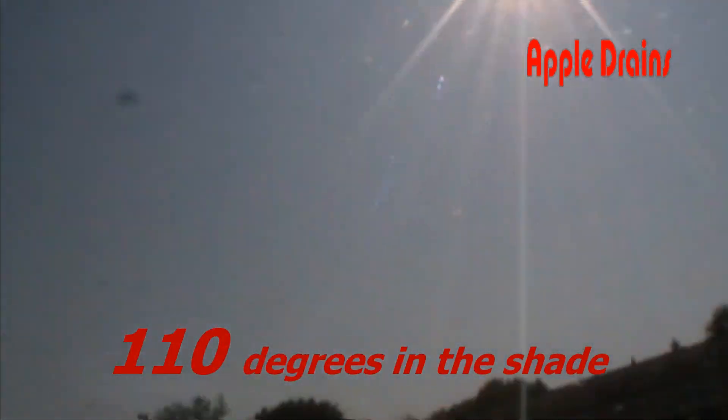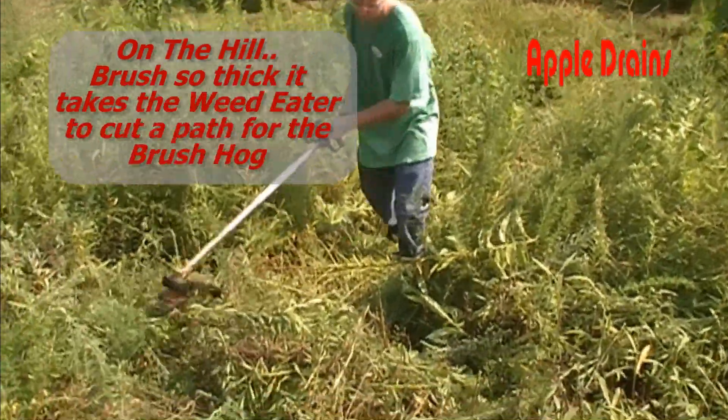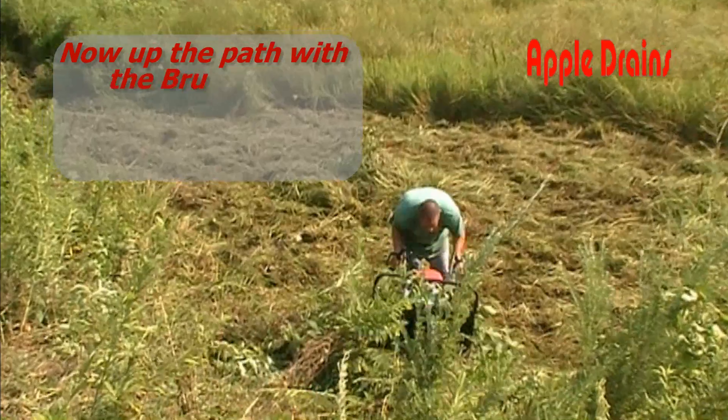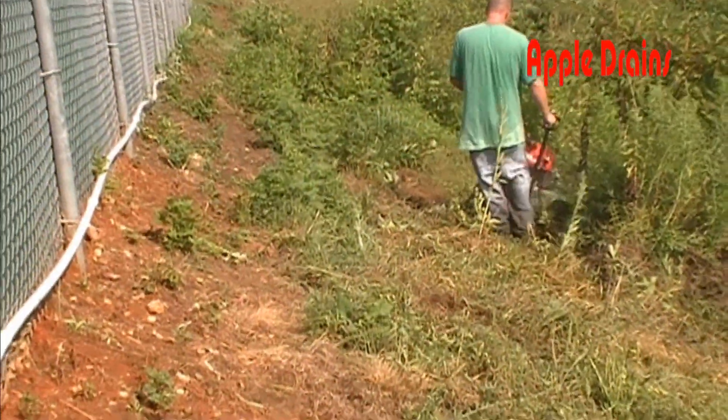Hey, good morning. Chuck here with Apple Drains in Charlotte, North Carolina. Today we are clearing a drainage ditch that has been so overgrown that when it rains, water cannot get to the drain.